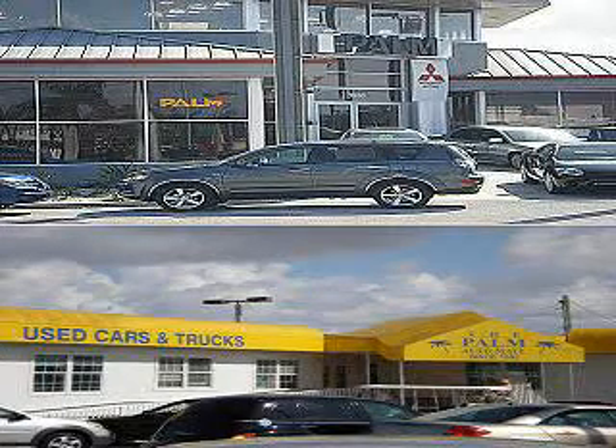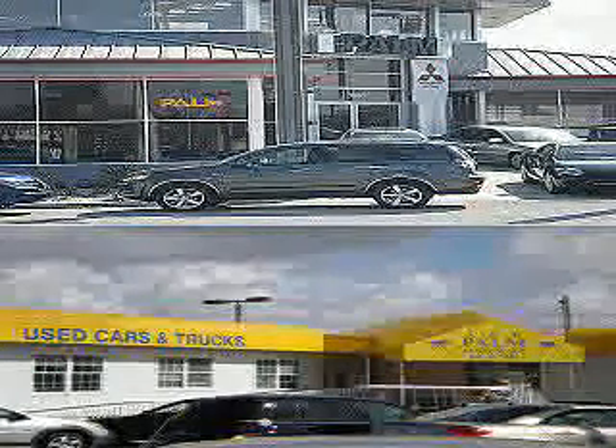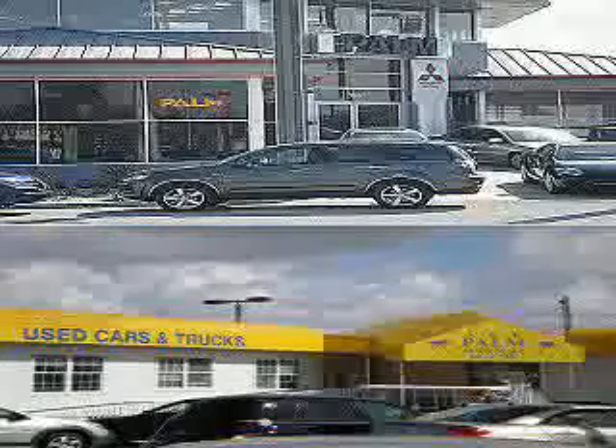Thank you for visiting Palm Auto Mall. Call, email, or come into the dealership at any time. 941-347-4728. We're at 1901 Tamiami Trail, Punta Gorda, Florida, 33950.